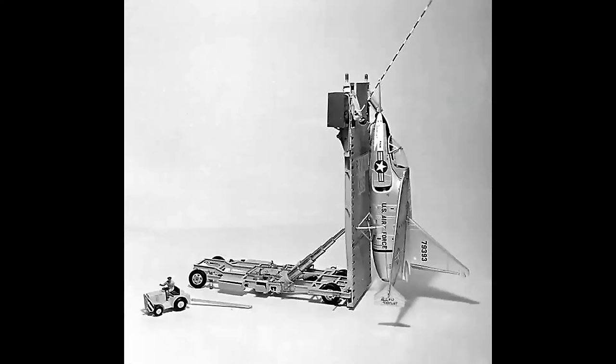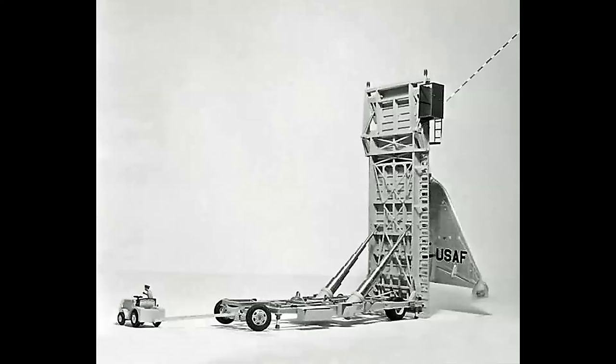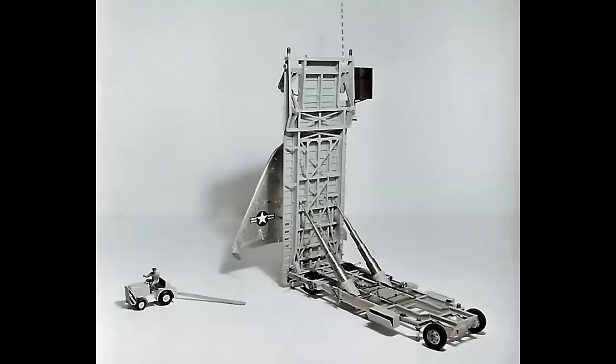The trailer erected into the vertical position, came with a tow tug, figures, and just an amazingly detailed model. Look at the underside of the trailer, the hydraulic arms — everything operated. It was just like having a miniature X-13 in your room.